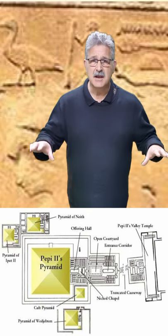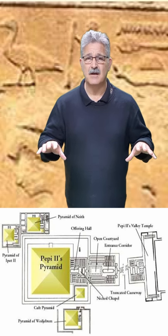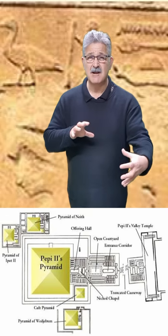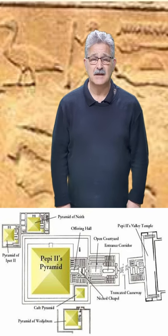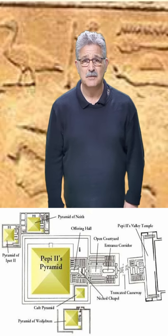There was a really big mortuary temple — he was copying his father, Merenre. There was a really big open courtyard for visitors, and a causeway and a valley temple, which are under the sand now. Not much has remained.